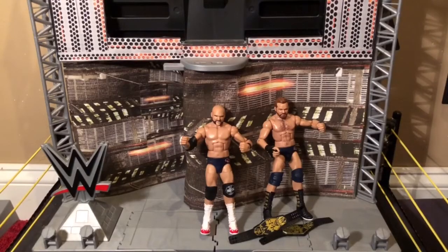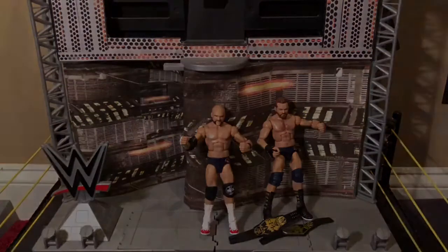But that is it for my review of The Revival from the NXT TakeOver Elite Series, exclusive only to Target. Tell me what you guys think — which is your favorite member of The Revival? Is it Scott Dawson or is it Dash Wilder? Let me know in the comments below. But until the next review, I will see you soon. And just like I said at the beginning of the video, when it comes to my videos: no flips, just reviews.